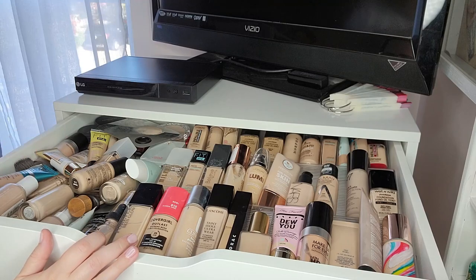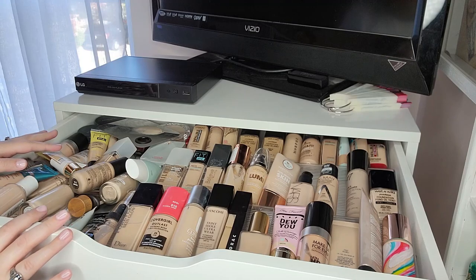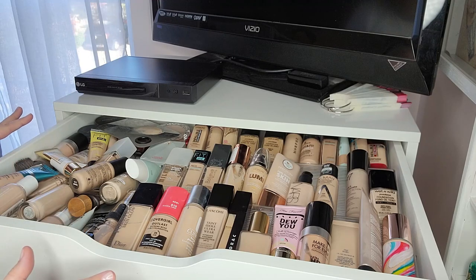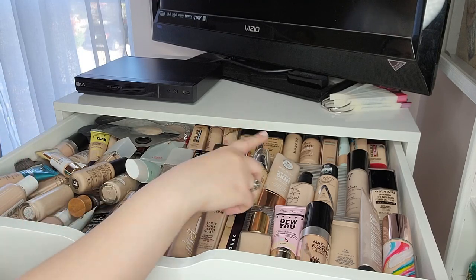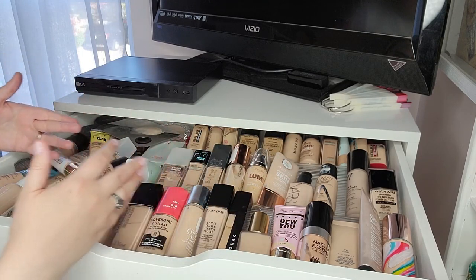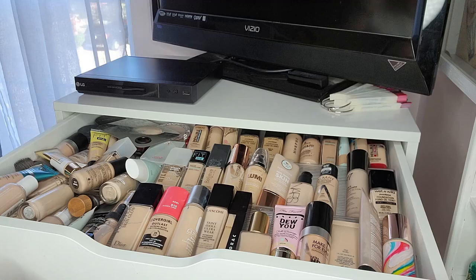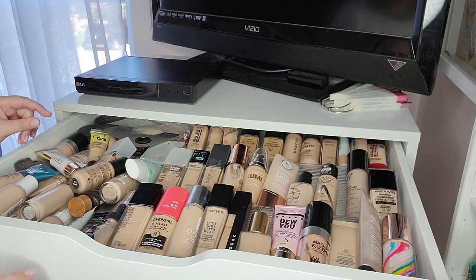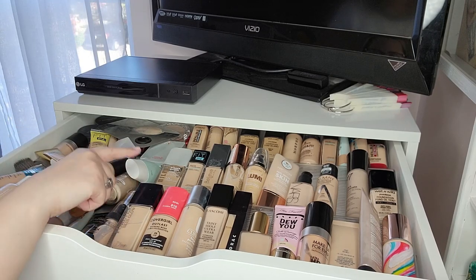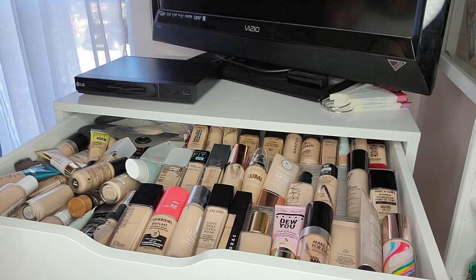In the top drawer of my makeup collection I have foundations. These were organized but that quickly dissolved. I use a clear expandable spice rack from Amazon — you'd put it in a kitchen drawer for spices — and I love it because it keeps my foundations tipped up, which is great when I start to use them up. Highly recommend that for storage if you keep your foundations in a drawer.